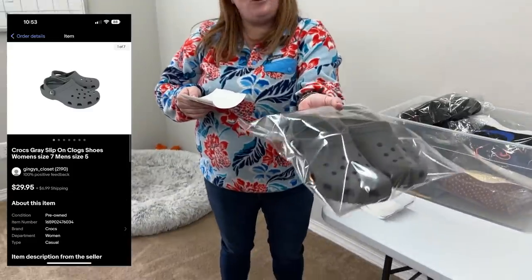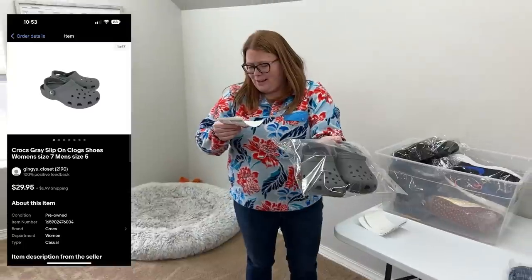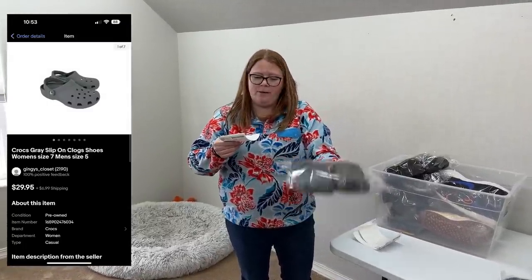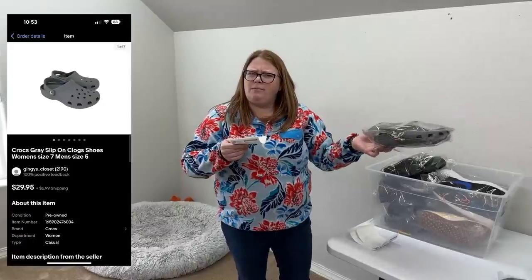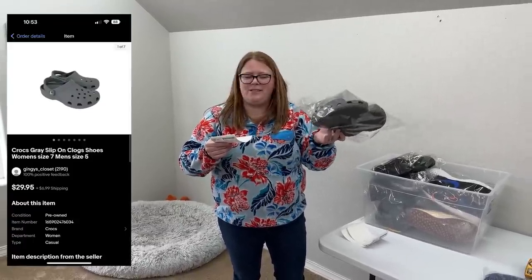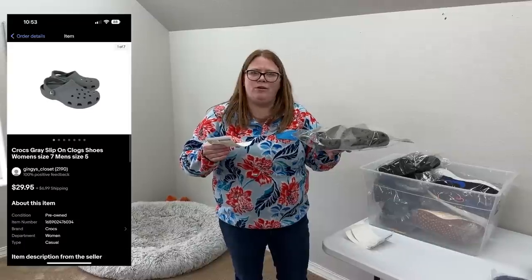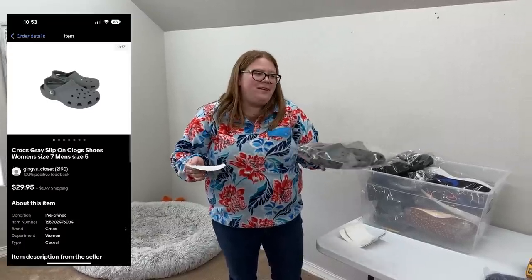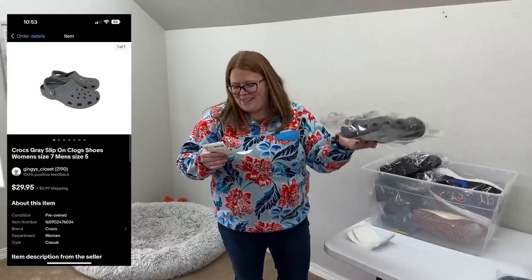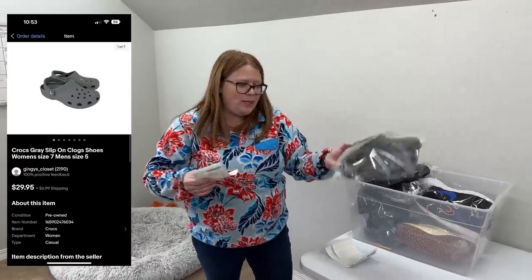Some Crocs — these actually sold to our viewer Angie. Thank you, Angie! She grabbed them the first day they were listed for $29.95 plus ship. I think I bought them in our video last week. The cost of goods says $9.94 — not a normal thrift store price, so I must have averaged it. Either way, $9.94 into $29.95 — Angie, thank you so much for that support.